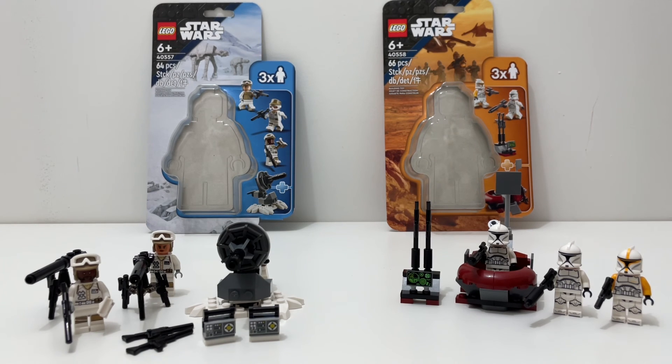If you're looking to get one of these minifigure packs, go with the Clone Command Station. Let me know which set you'll be getting down in the comments below. Leave a like if you enjoyed, and subscribe for more comparisons. Next, I'll be comparing the Clone Command Station to the Mandalorian Battle Pack to see which has better value for $15, so stay tuned. Thanks for watching — see you in the next one!